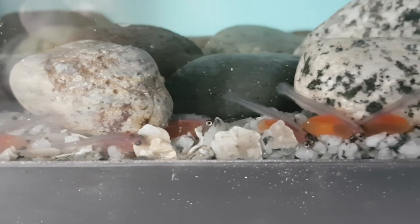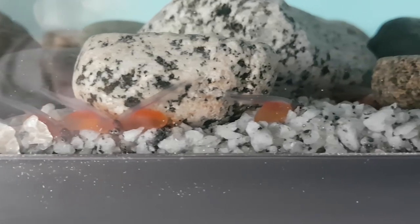We'll check back in on our Alevin as they continue to grow and turn into fry and begin swimming around the tank.